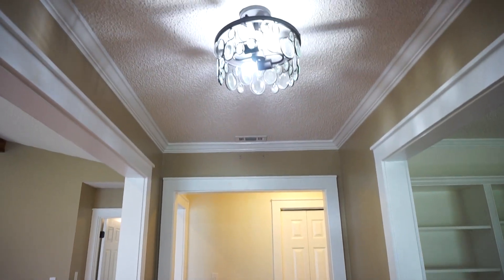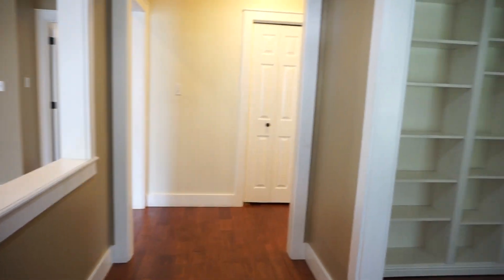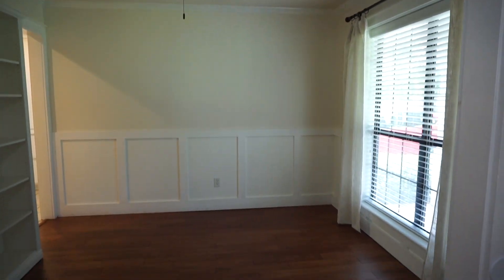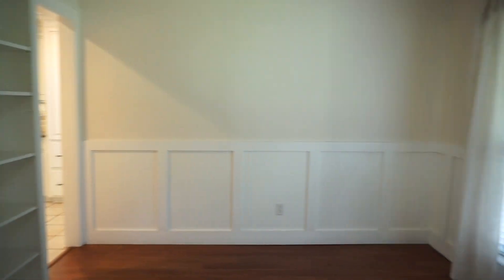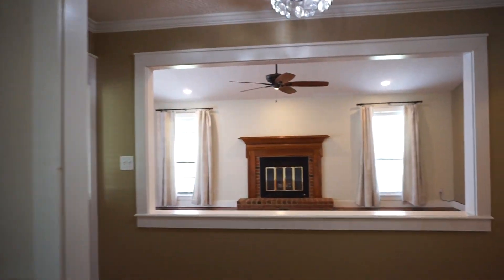We're in a beautiful foyer entrance. This hardwood floor runs all the way through all the rooms except the kitchen and breakfast nook. Here is your formal dining room, which now has some beautiful built-in bookshelves — I love the judges panels there. There's crown molding everywhere. And look how you can see into the great room here.